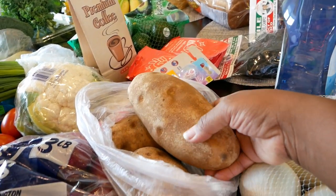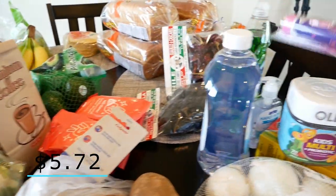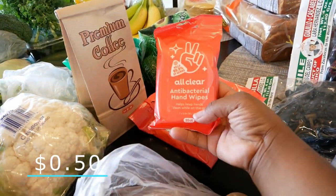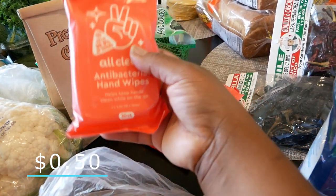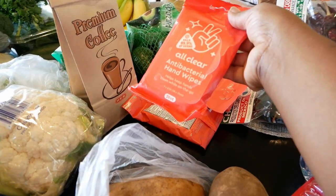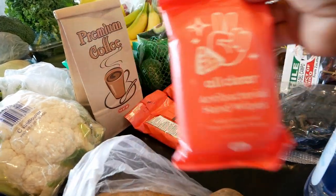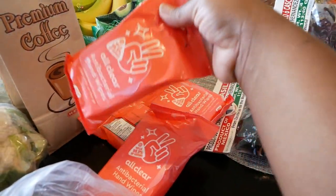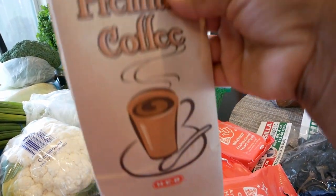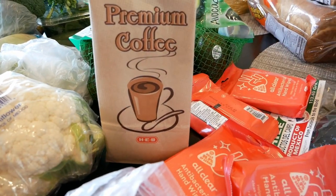We got some old toothbrushes too. I bought some All Clear antibacterial hand wipes — I like to send these with Elise to school and keep them in her lunch bag. Yasmin takes some too — these are 20-count, great for killing germs. We got a few packs of those. We got some coffee — oh my gosh, it smells so good!